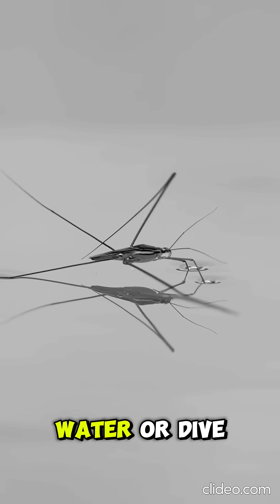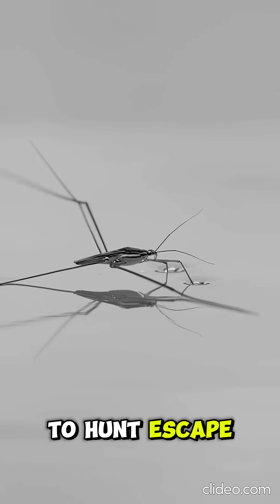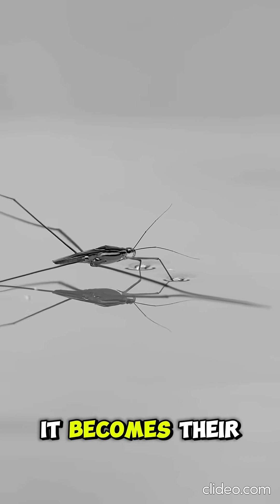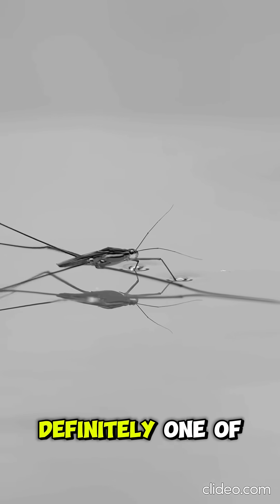Some species can even jump on water or dive beneath it while keeping an air bubble for breathing. Why do they do this? Simple — to hunt, escape predators, or move from place to place. Water doesn't slow them down; it becomes their pathway. Nature is full of incredible surprises, and spiders walking on water is definitely one of them.